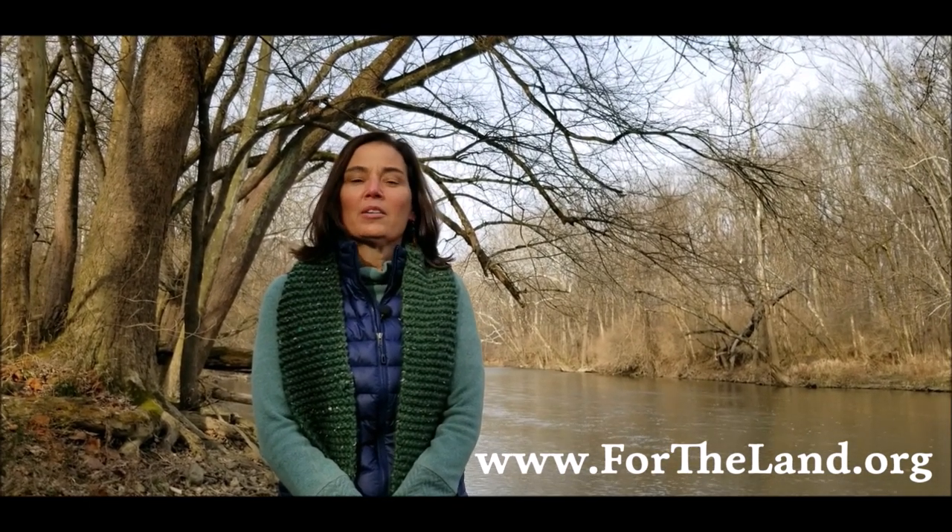Thank you for supporting Redtail Land Conservancy — it means the world to us. If you'd like to learn more about how you can support the work we're doing here at Hidden Canal Nature Preserve, or our land conservation options and our strategic conservation plan, please visit our website at www.fortheland.org, where you can help create more places where people and wildlife thrive.